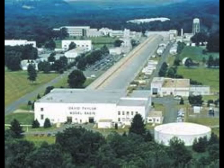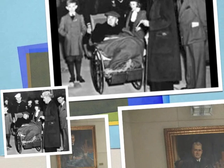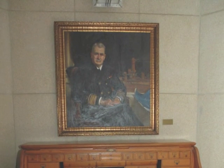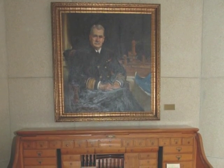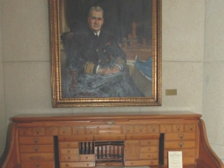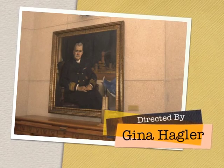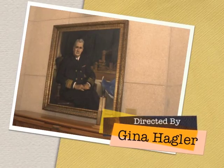Easily spotted from the air, the new basin is an impressive and imposing structure. Despite the fact that he had suffered a stroke years earlier, David Taylor himself was on hand to attend the dedication ceremony. On display in the lobby of the basin at Carderock are several items associated with Rear Admiral David Watson Taylor. Among these are his desk, his round slide rule configured in this way for maximum accuracy, and a portrait of him at the end of his remarkable career.